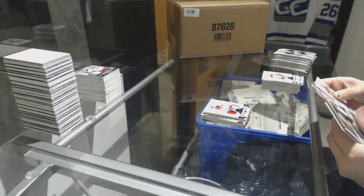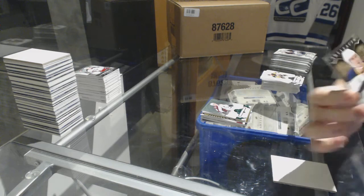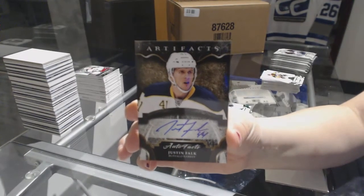Number 99 Emerald of Tyson Barrie for the Colorado Avalanche. And we've got an auto for the Buffalo Sabres, Justin Falk.